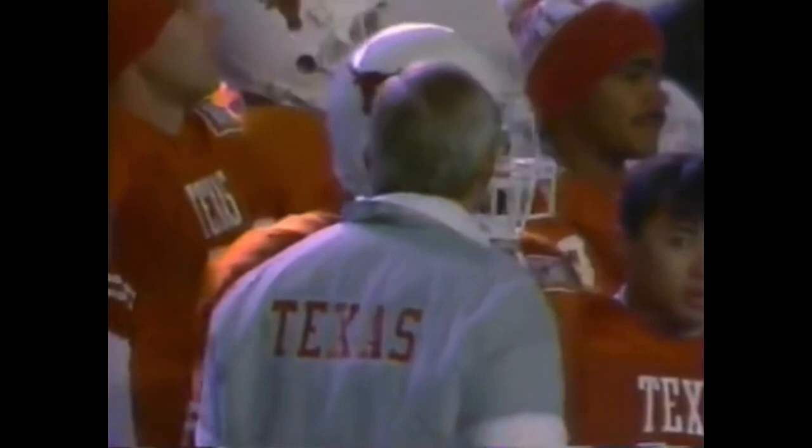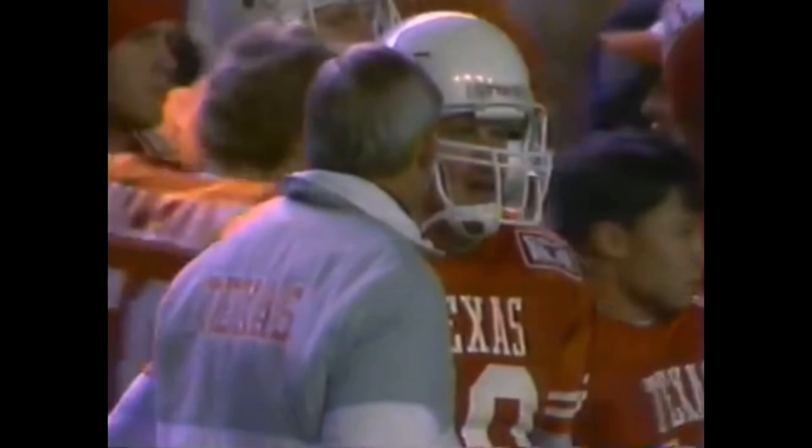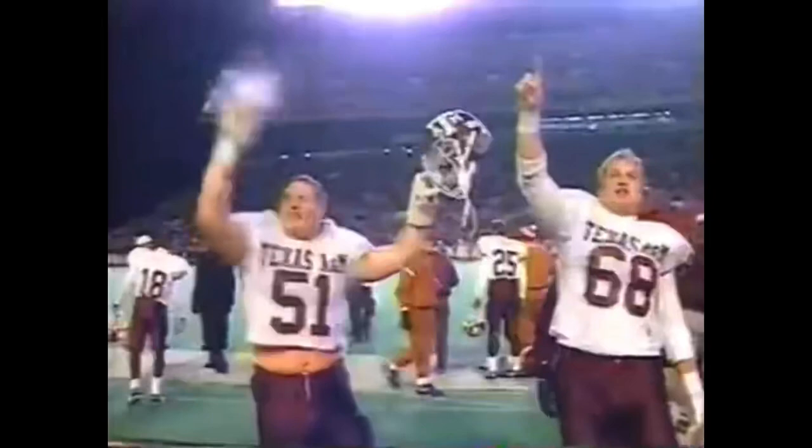Flag comes down back at the 35. They got celebrating by Texas A&M — too many men on the field. You know, if you think they are a cream puff, put them on the schedule and see if they are. They beat a good Stanford team to start the season.